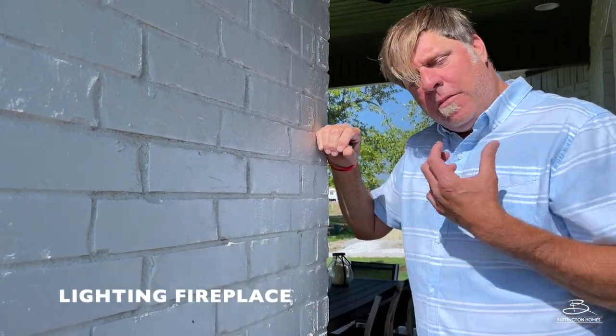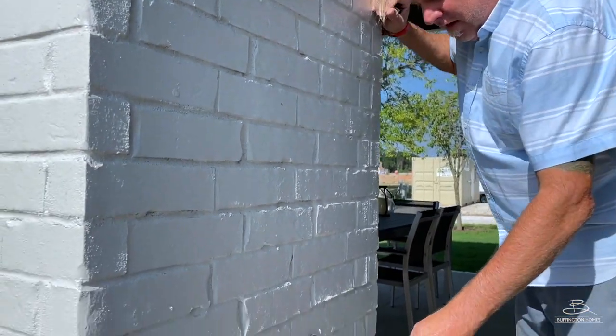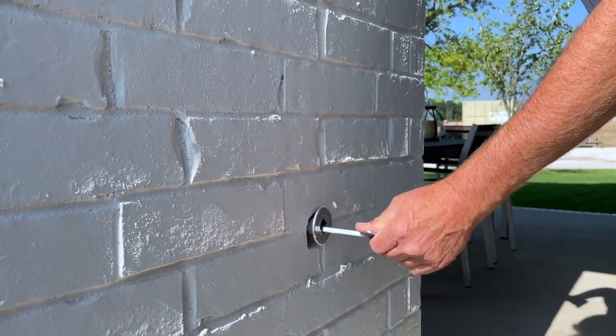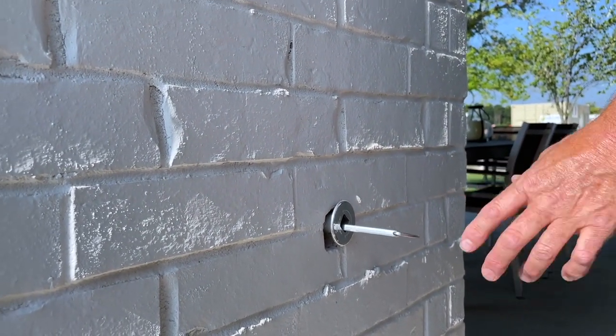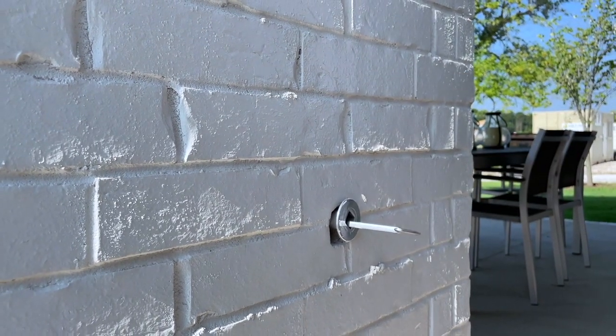When you want to light your fireplace, no matter if it's indoors or outdoors, first you'll need to find your gas key, insert it into the gas key area, and turn it all the way to the left. It may take multiple turns for you to get the gas valve all the way open.